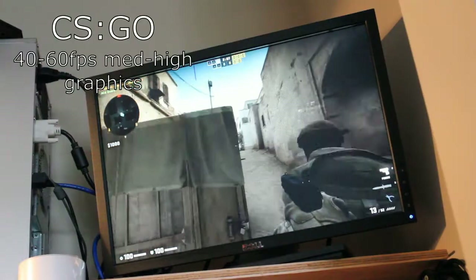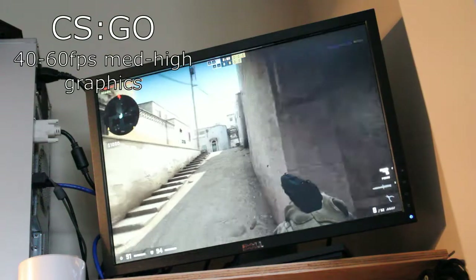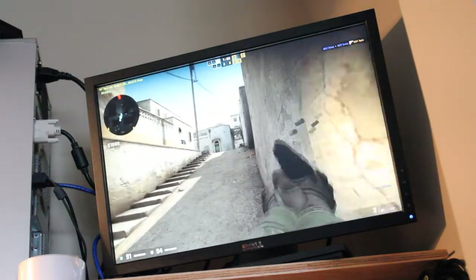Now a look at some games. Here we have Counter-Strike, running at roughly 40 to 60 frames per second on medium to high settings.